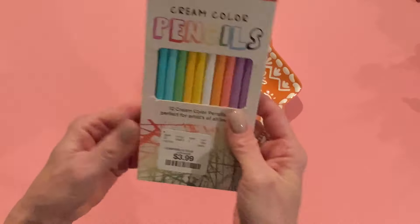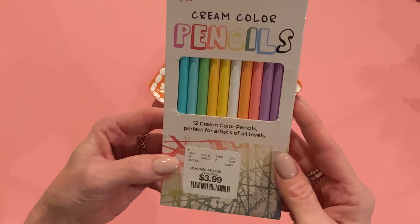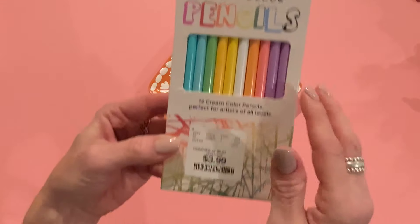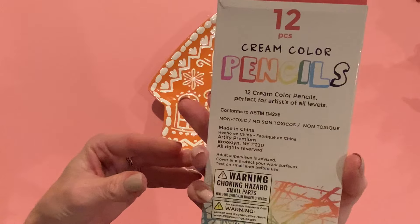Something else I got at Home Goods last week, which I forgot to show, is a set of 12 colored pencils. It says 'cream colored pencils' and they were $3.99. The brand is Artify — I've never heard of them. Let me know if you guys have.